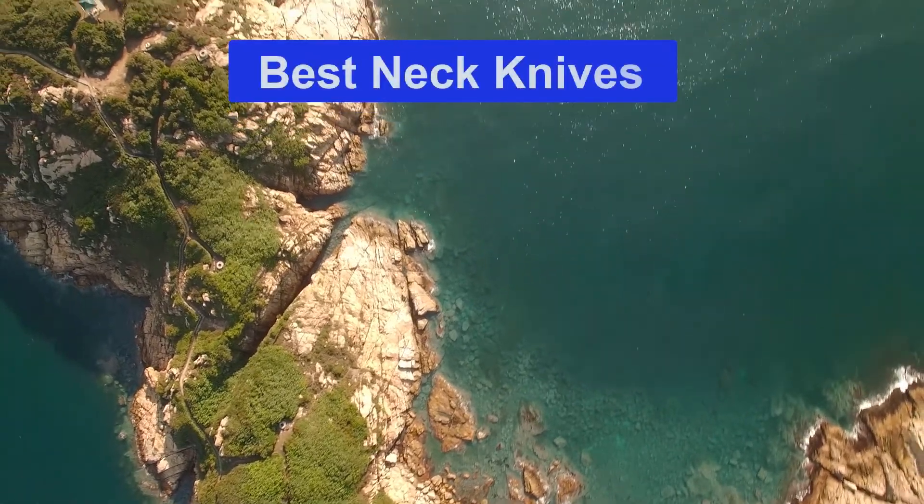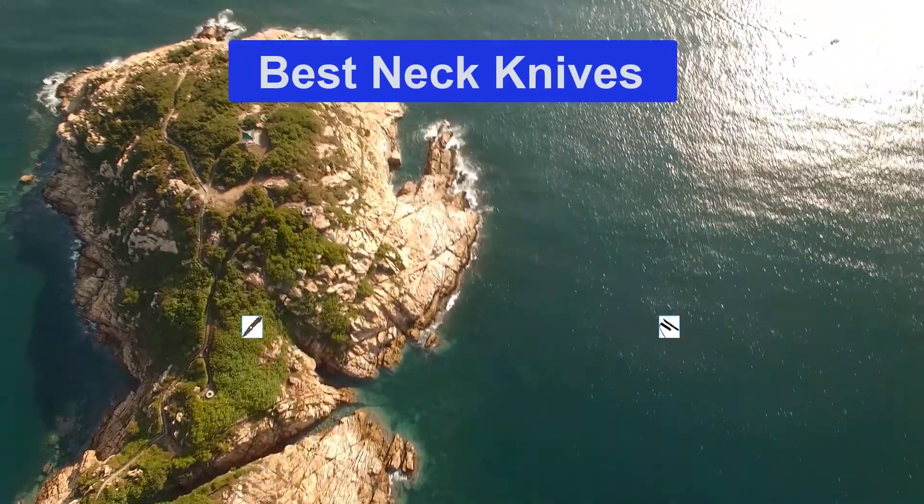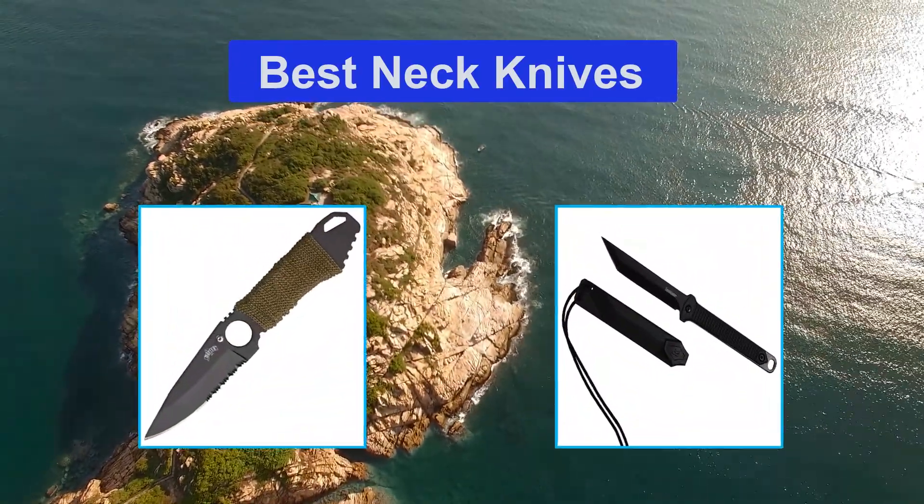Hello guys, welcome back to Smart Review Lab. Today I am going to talk in this video about the best neck knives that you should buy.